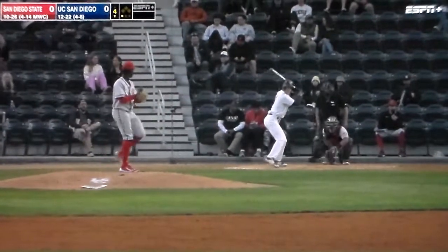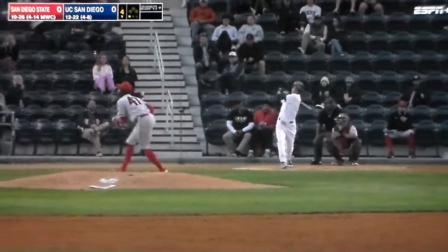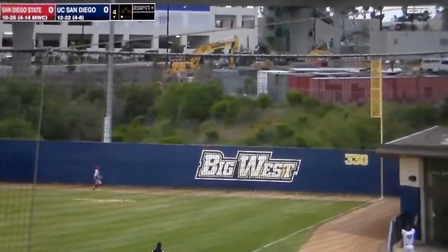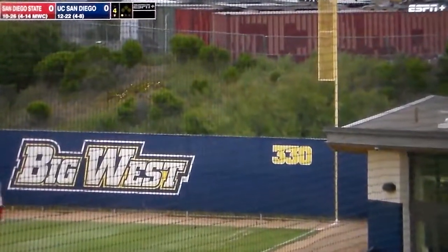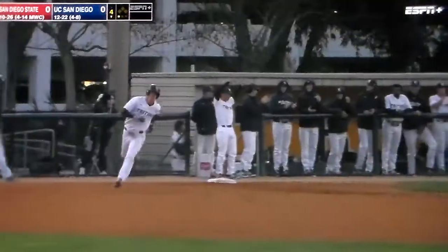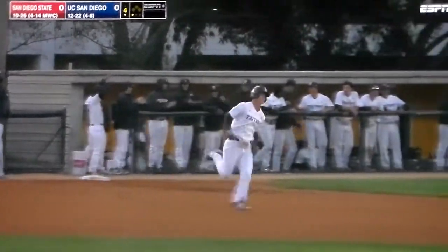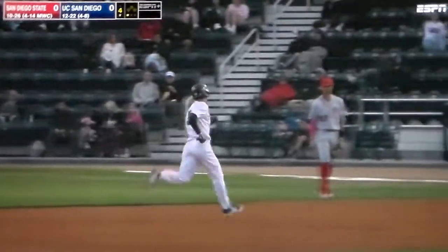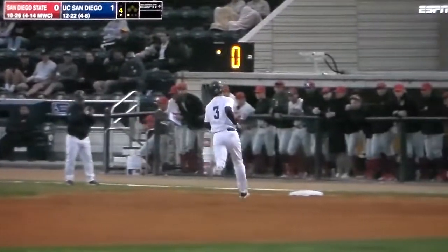Two and a third in a relief appearance against the Tritons earlier this season. That is hit a ton into right field — that ball is gone for a home run! Second of the year for Crew Robinson, and San Diego strikes first here on the bottom of the fourth inning. They lead it one to nothing.